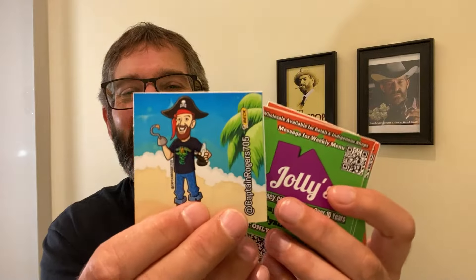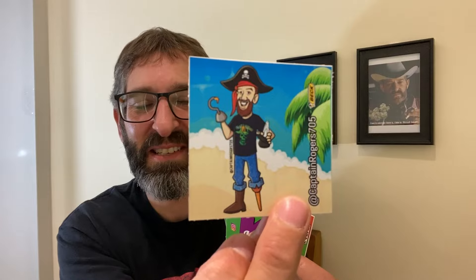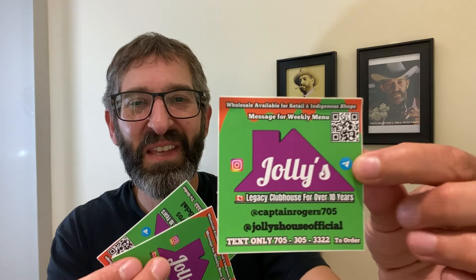We got some sweet slaps here — CaptainRogers705 — there he is, in his pirate suit with his little e-rig. There's also Jolly's House stickers as well. I love stickers; I have a huge sticker collection.